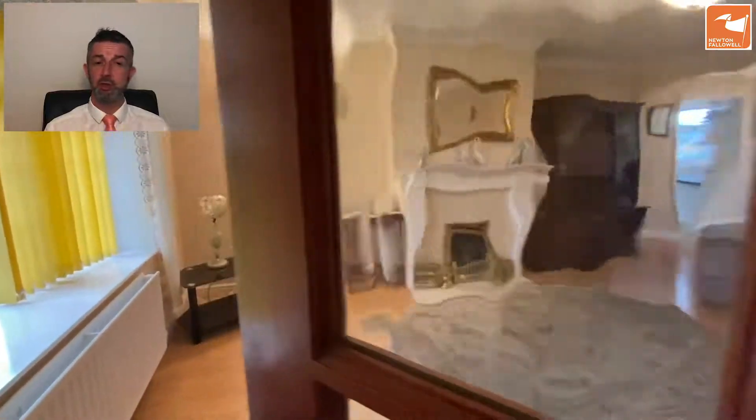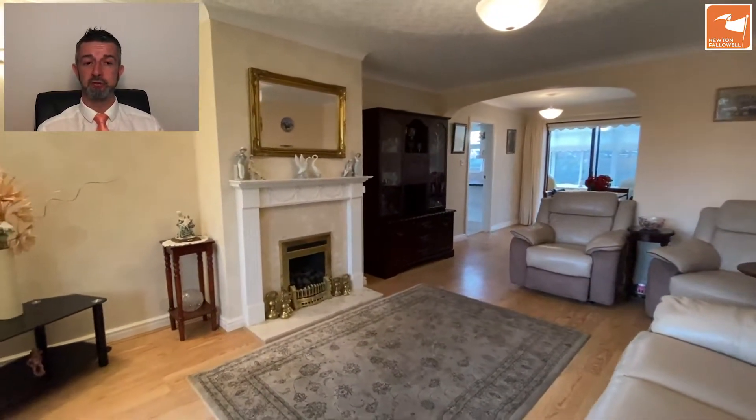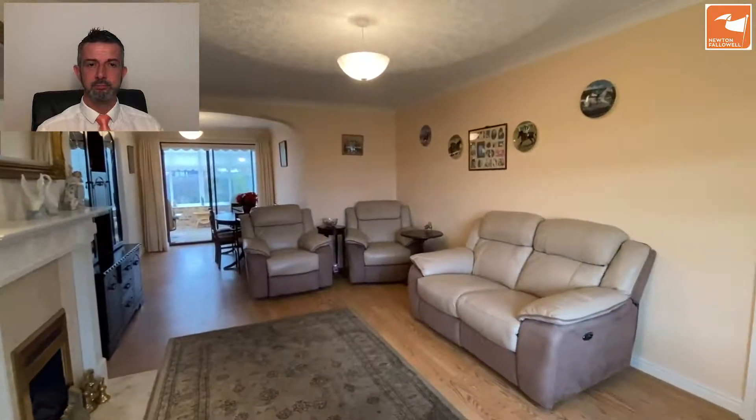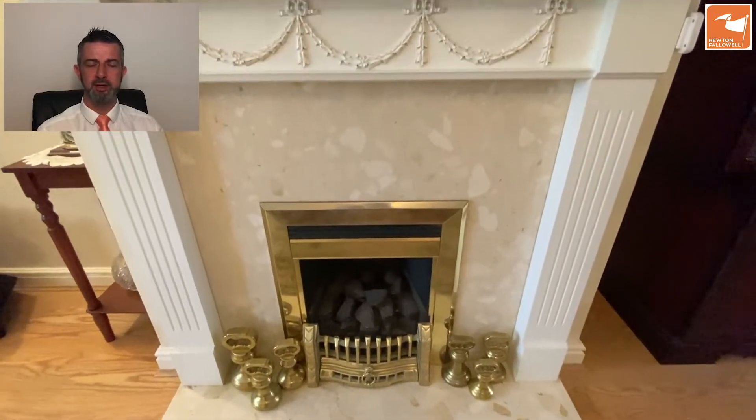From the front there is a door that takes you into the reception hall and then a further obscured glazed door that takes you into the lounge, opening through to the dining room with a conservatory on the rear. Nice space. Bow window to the front aspect, a UPVC bow window. Living flame gas fire set into a marble surrounding hearth and the decorative wooden mantle.